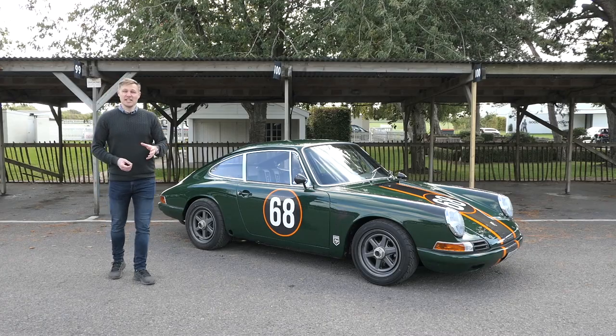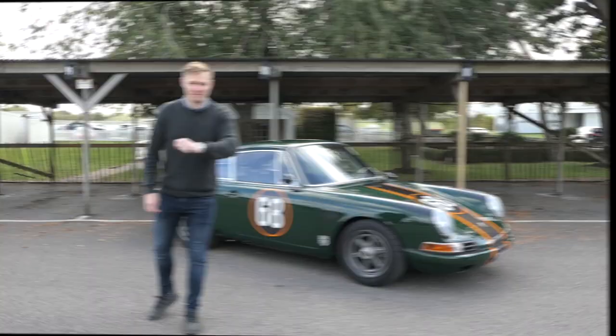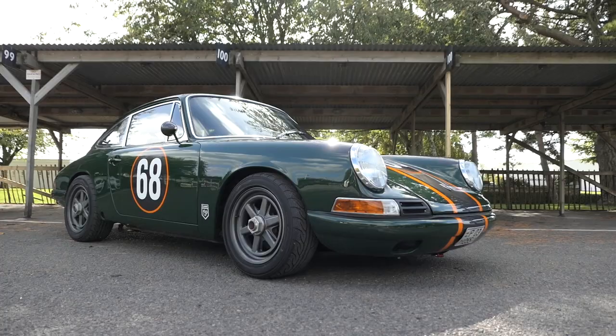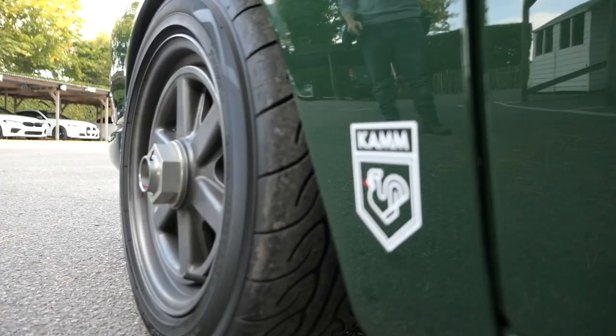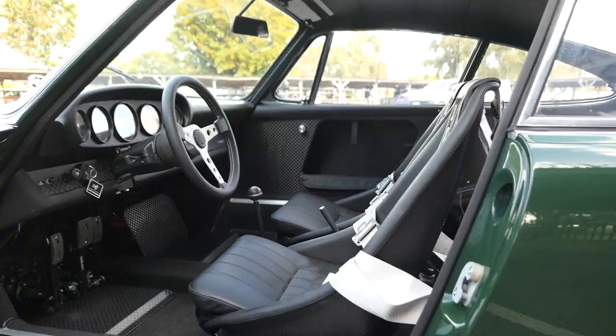Traditionally, the four-cylinder 912 has played second fiddle to the six-cylinder 911. That doesn't appear to be the case anymore. In today's video we're going to be studying the 912C by Cam Manufacture. Budapest-themed Cam Manufacture is the brainchild of Mickey Kazma. This 912C resto-mod is built very much in accordance with Mickey's personal taste in cars — fast road or track use with added spice.